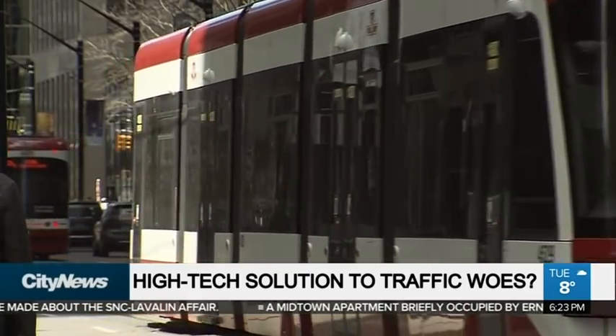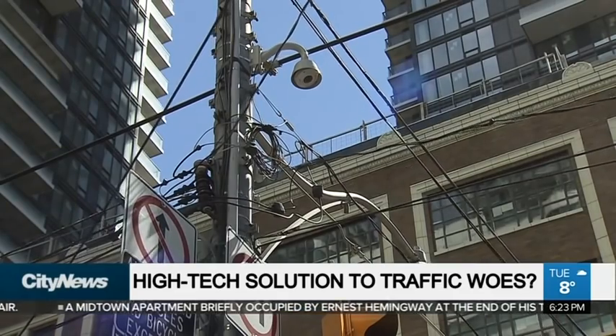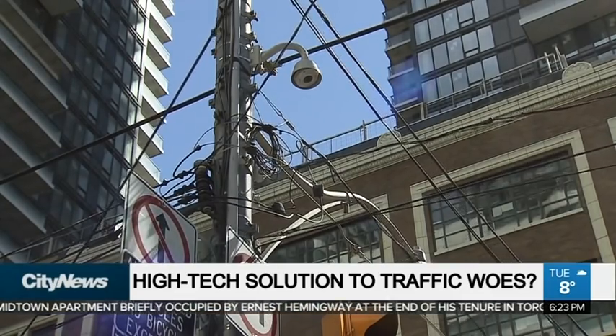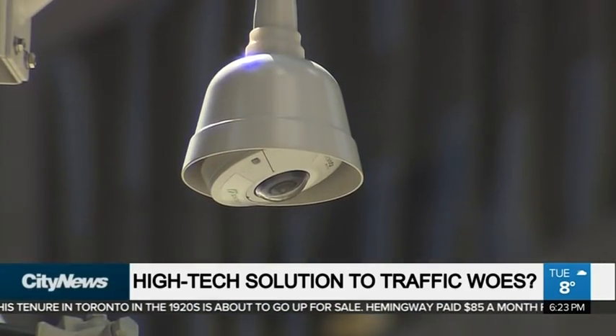We looked at how cycling increased or didn't increase as a result of the pilot. The cameras were extremely helpful. We also used some other technology — GPS and Bluetooth readers — to look at travel time, but in terms of volume, this was our critical data set.